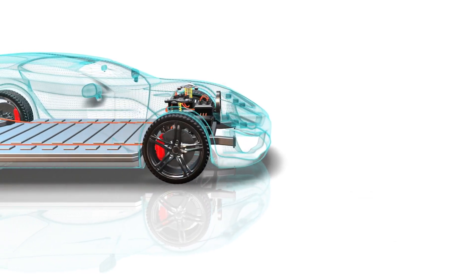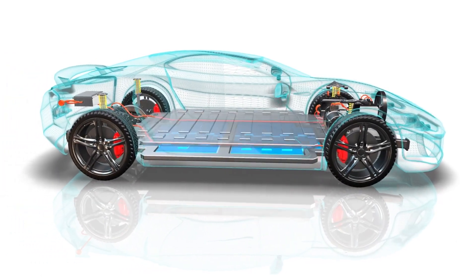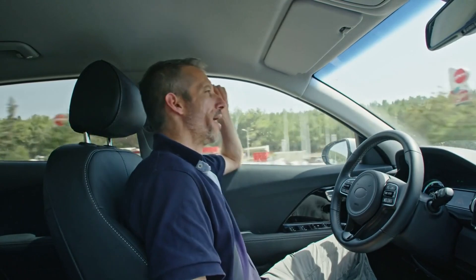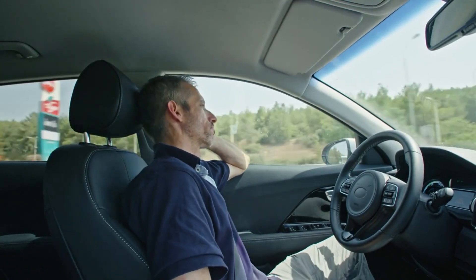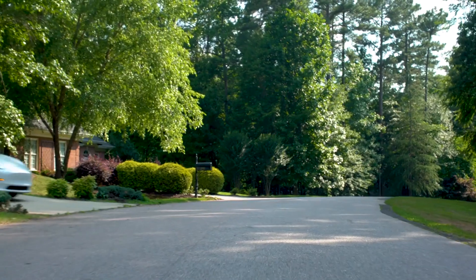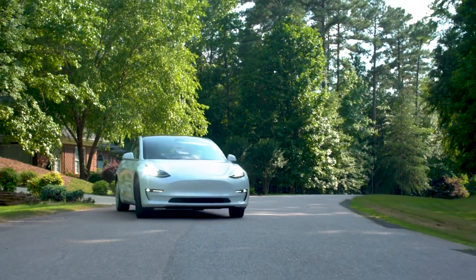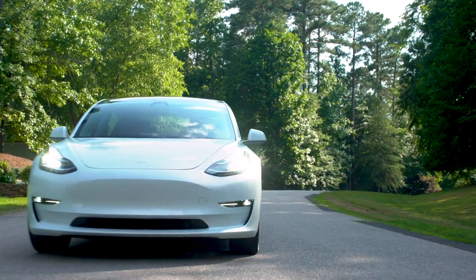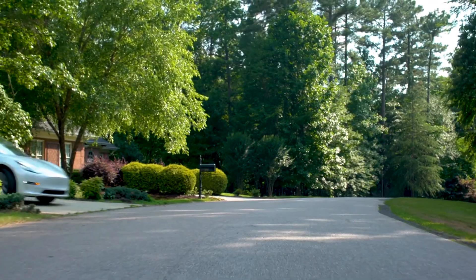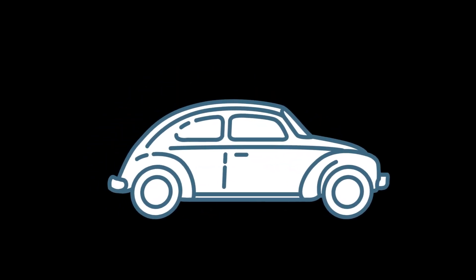It has only been used in Tesla's internal test fleet, but it is now finally getting to customers. Several early Tesla FSD beta testers, who are not Tesla employees, are now reporting receiving the Tesla FSD Beta V12 update. As of now, it looks like Tesla is back to doing a slow rollout starting with its early FSD beta testers, who are both most used to the system and also known to be less critical of Tesla. The update is still listed as beta in the release notes.